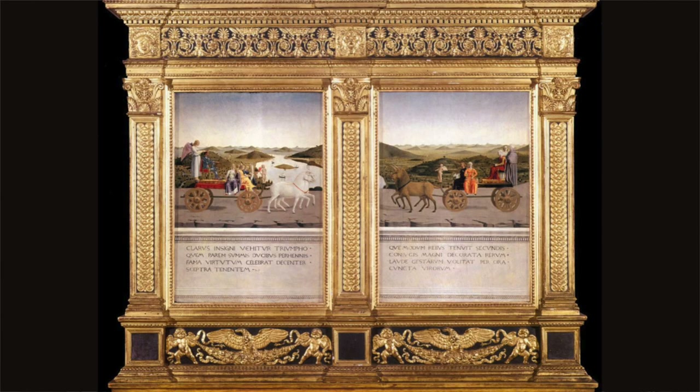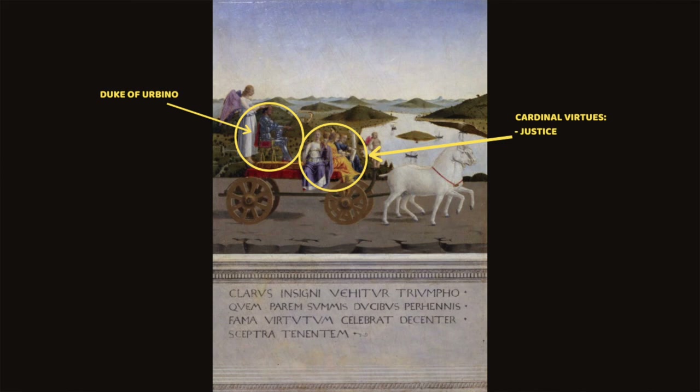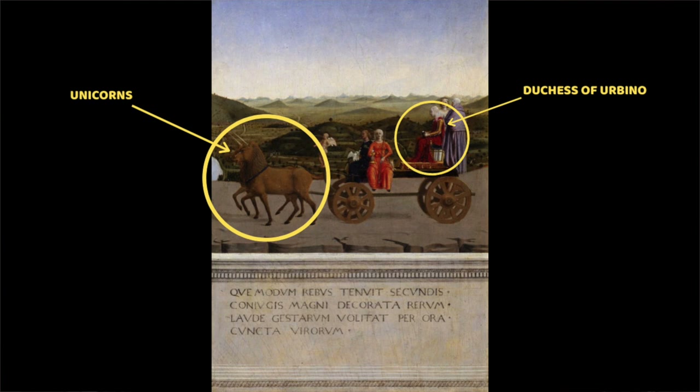If you flip the painting over to the backside, you'll see allegorical images reflecting the Duke's and Duchess's roles in society. The Duke is dressed in armor, drawn on a triumphal chariot by magnificent white chargers, accompanied by the four cardinal virtues: justice, prudence, fortitude, and wisdom. The Duchess is drawn on a triumphal chariot pulled by unicorns — symbols of virginity, based on the belief that only virgins could draw unicorns to them — representing her role to remain chaste and virtuous.